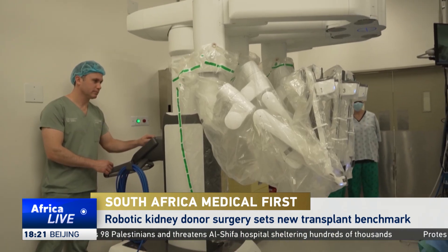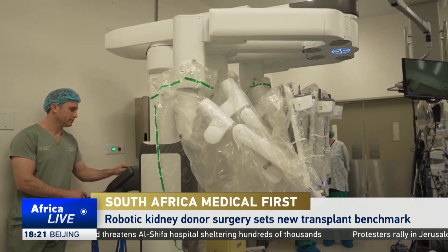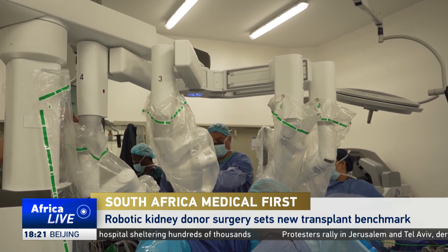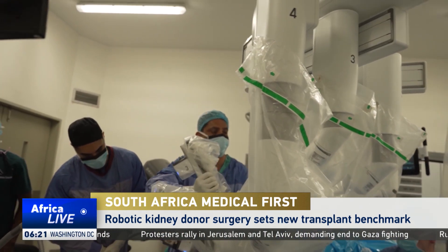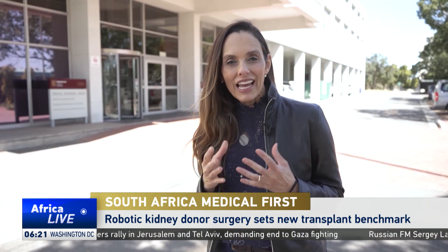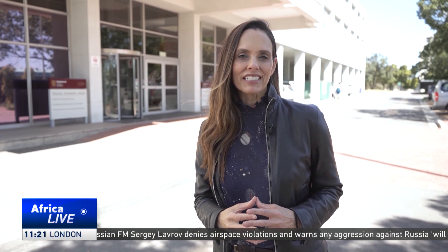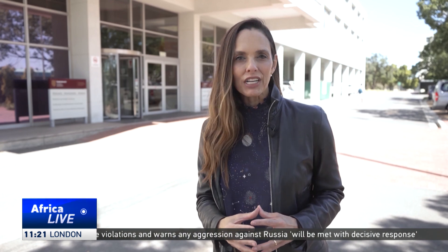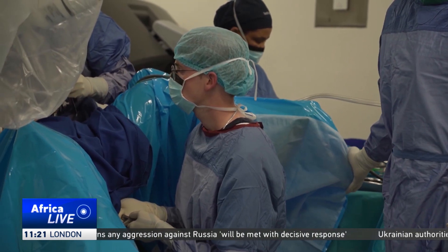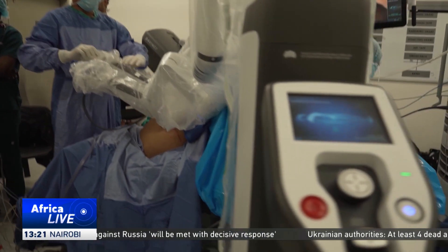South Africa has long led the way in medical innovation, and now it has achieved another first: a robot-assisted kidney transplant performed in the public sector. Surgeons in Cape Town at Tigerburg Public Hospital have performed South Africa's first robotic living donor kidney transplant. The breakthrough marks a major step forward for transplant surgery in the country and promises faster recovery and less pain for patients.